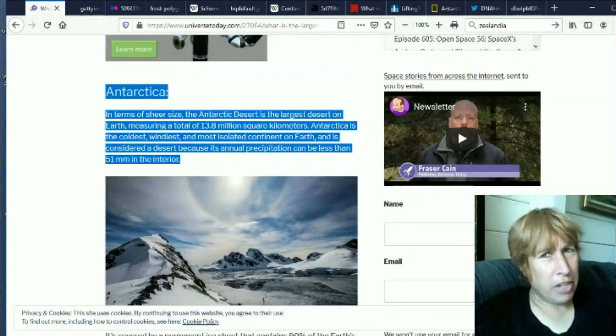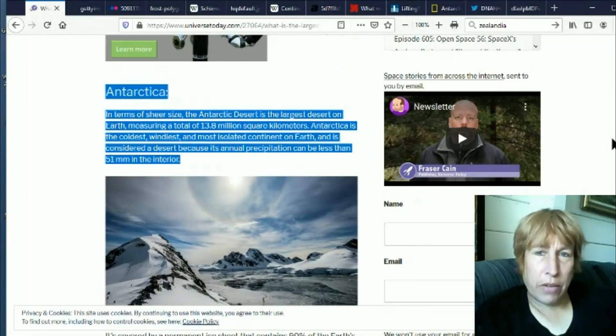Hi, this is Eva for Once Upon a Timeline, and today we're going to talk about how they are now saying that Antarctica is a desert archipelago.